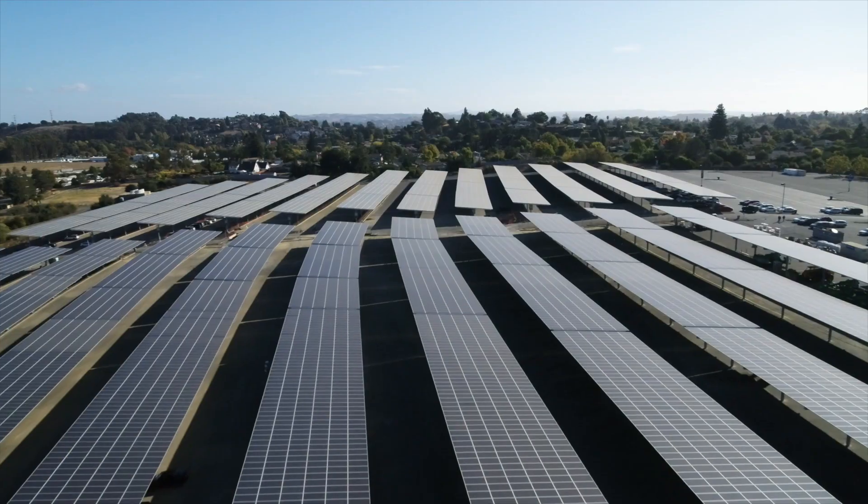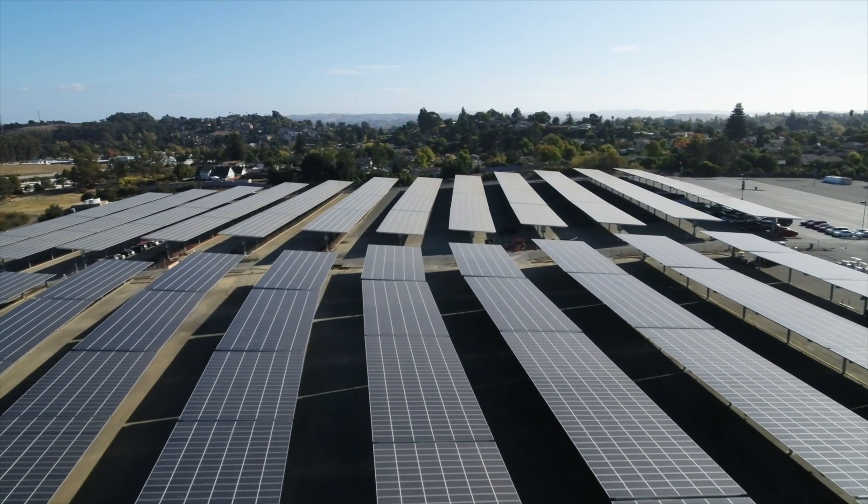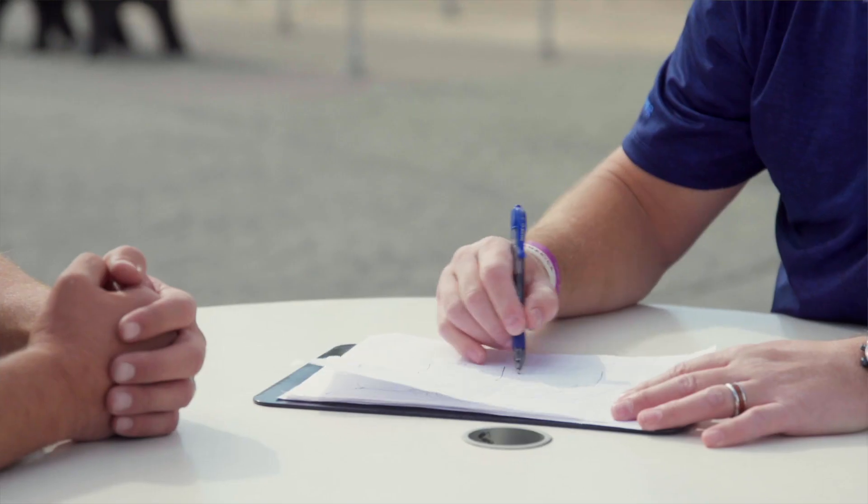The educational value that this project brings — the more exposure we can give to future generations, it's just going to create a better place for all of us. And it's also just a great demonstration; everybody sees them, they're really high visibility, and I think it really highlights your commitment to renewable energy.